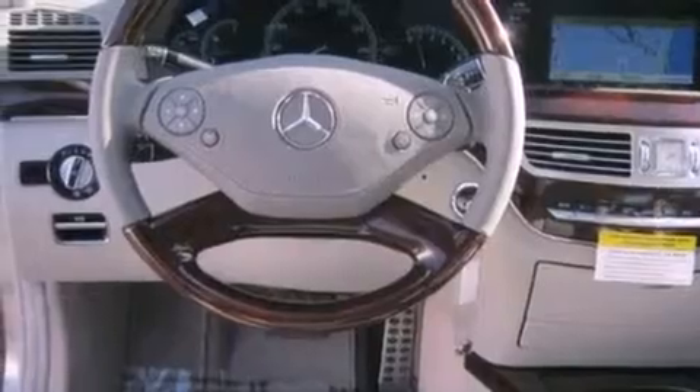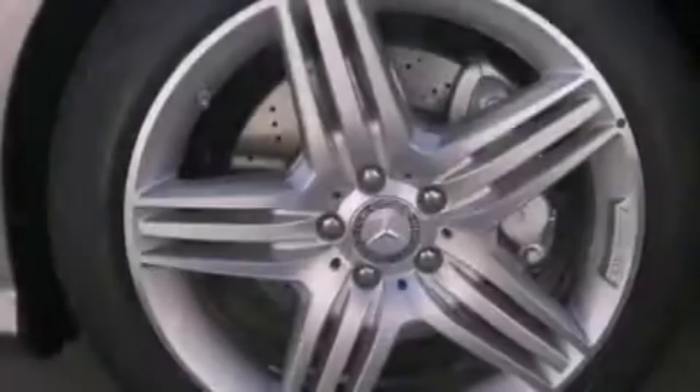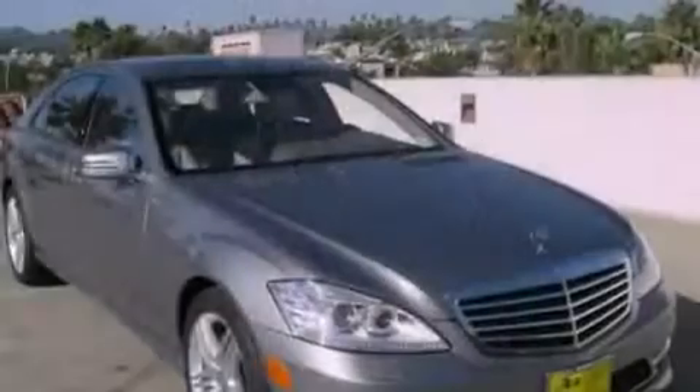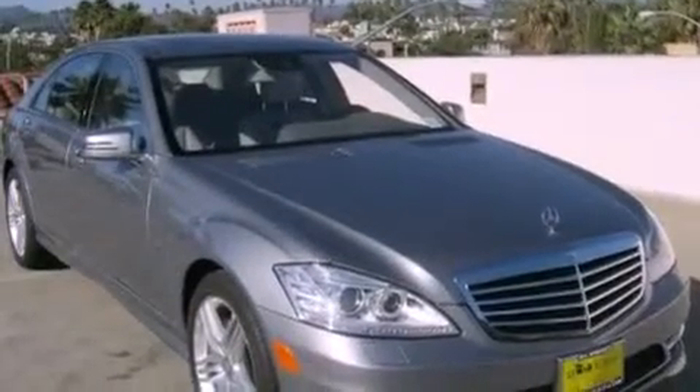Also included are a passenger side vanity mirror, a security system, a traction control system, an auto-dimming rear-view mirror, and keyless go, which lets you turn on the engine by pressing a button with the keys in your pocket.